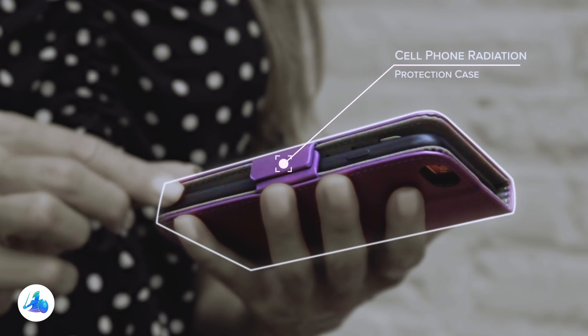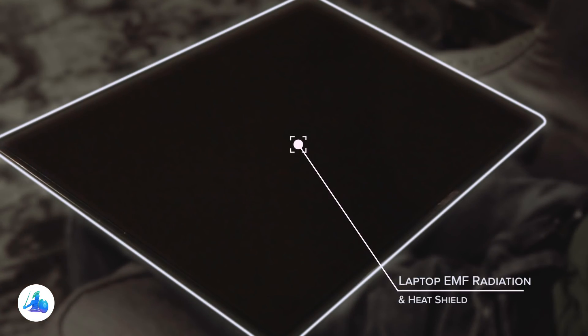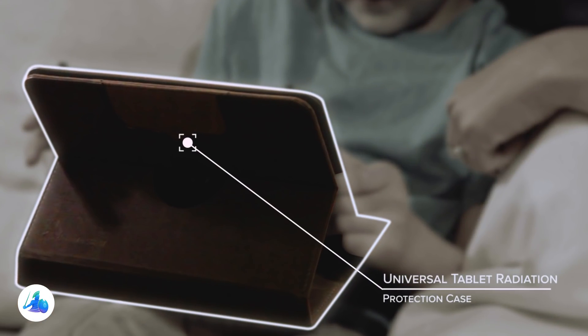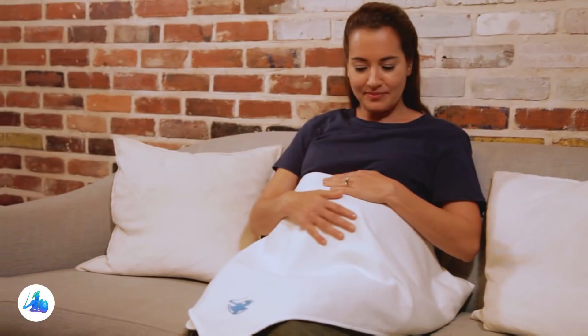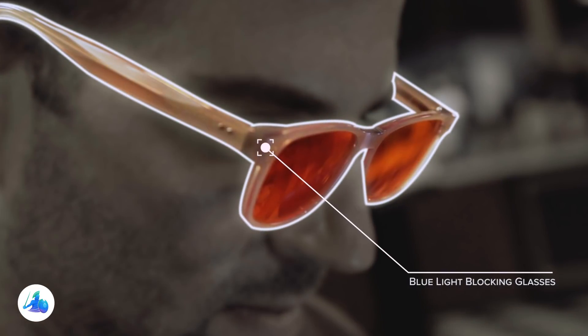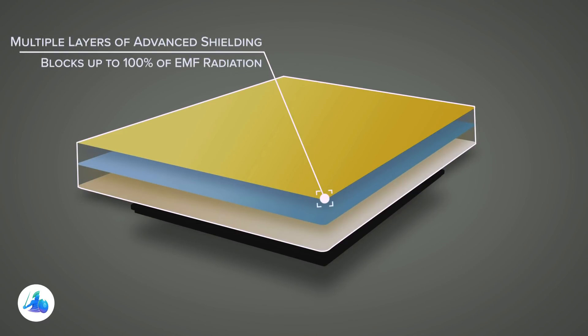From smartphone cases, laptop shields, tablet cases, earbuds, blankets, and protective eyewear, Defender Shield uses multiple layers of advanced shielding, making it the most effective EMF radiation protection ever developed.